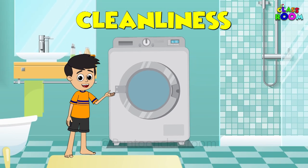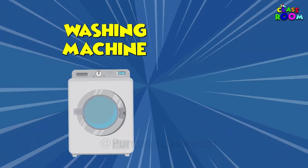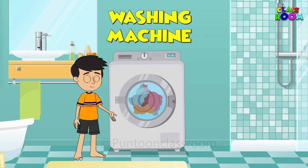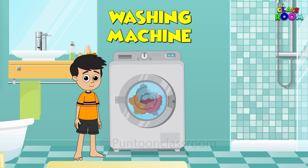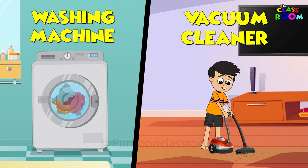Let's talk about cleanliness, my friends. The washing machine and vacuum cleaner are like magical helpers. They take care of our dirty laundry and messy floors, making our lives easier.